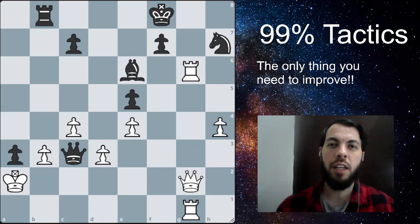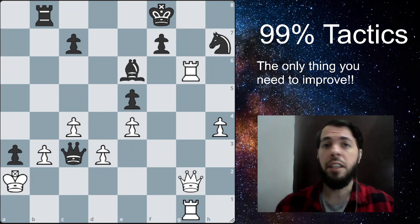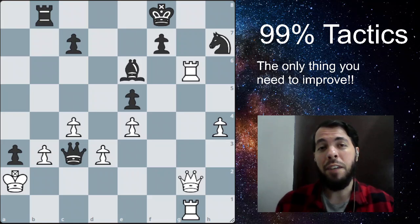No matter how many openings you study, no matter how many lines and variations you memorize, tactics is always what's going to win games the most. So whether you are a beginner, intermediate, advanced, or grandmaster, it doesn't matter. If you are good at chess, you're basically good at tactics — you have to be good at tactics.